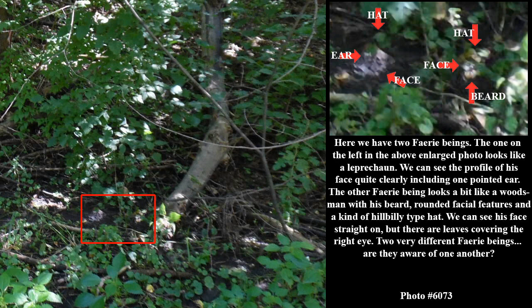Here we have two fairy beings. The one on the left in the above enlarged photo looks like a leprechaun. We can see the profile of his face quite clearly, including one pointed ear. The other fairy being looks a bit like a woodsman with his beard, rounded facial features, and a kind of hillbilly type hat. We can see his face straight on, but there are leaves covering the right eye. Two very different fairy beings — are they aware of one another?